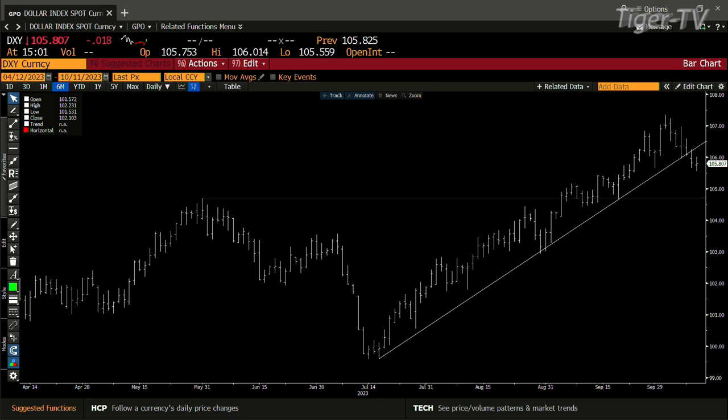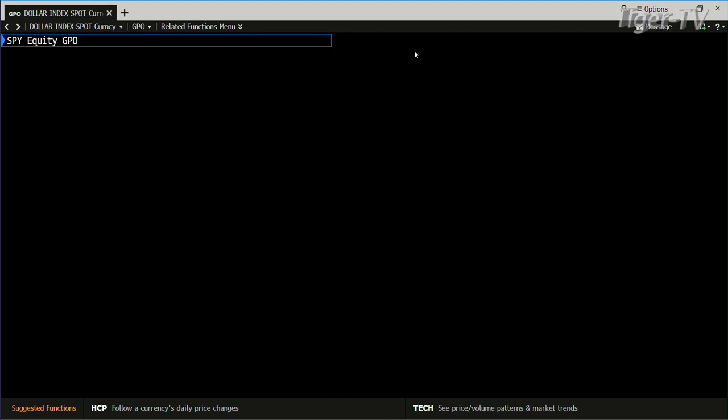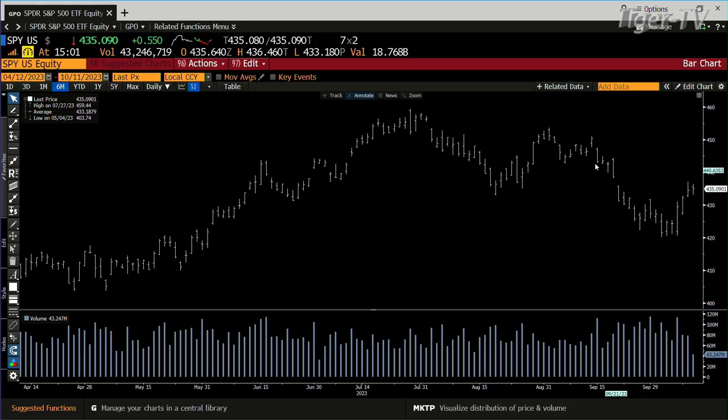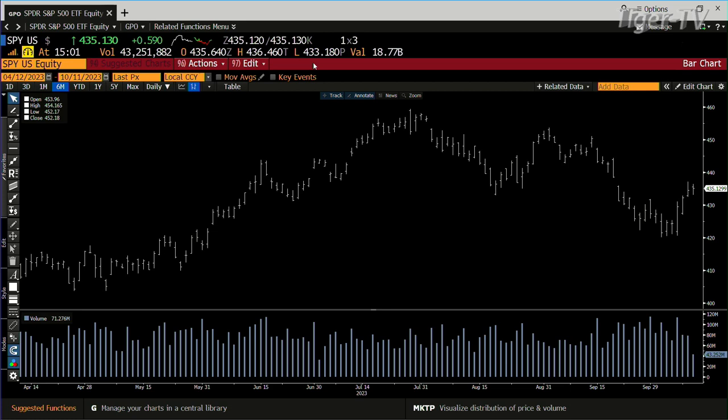That's the bottom line. We're going to take a look at the SPY. You've been oscillating around today, and the dollar's been going up and down — that's where the oscillation comes from. You already had the SPY reject 433 this morning. Now we're at 435.12.